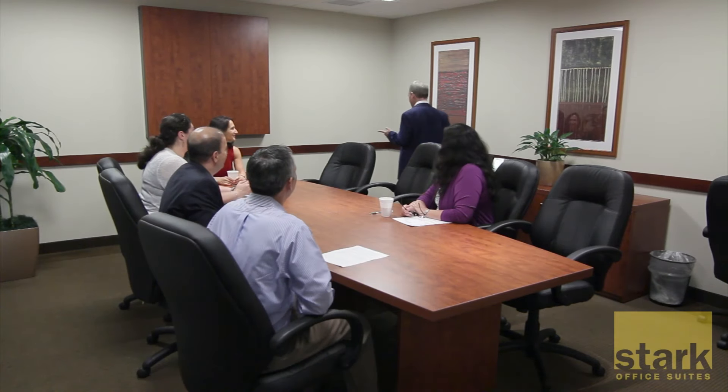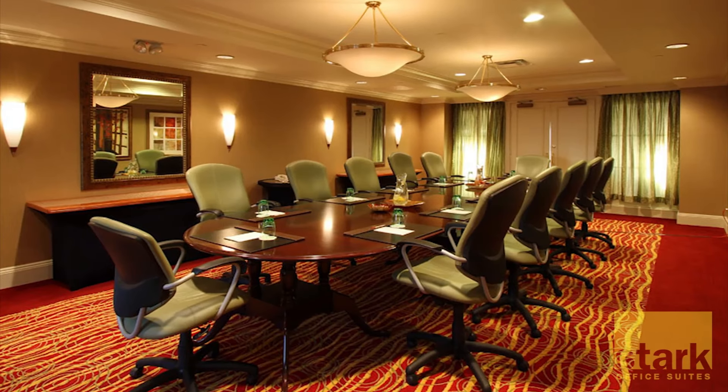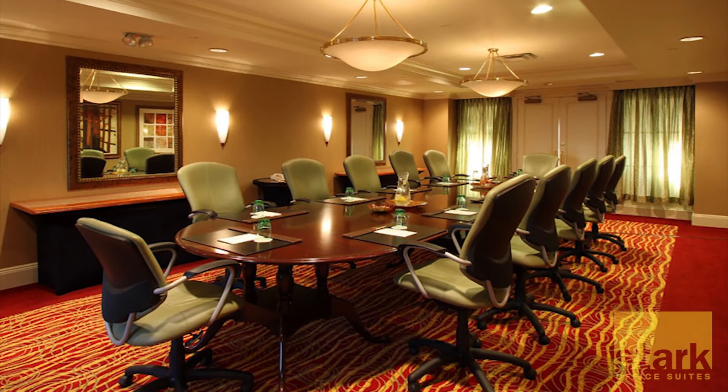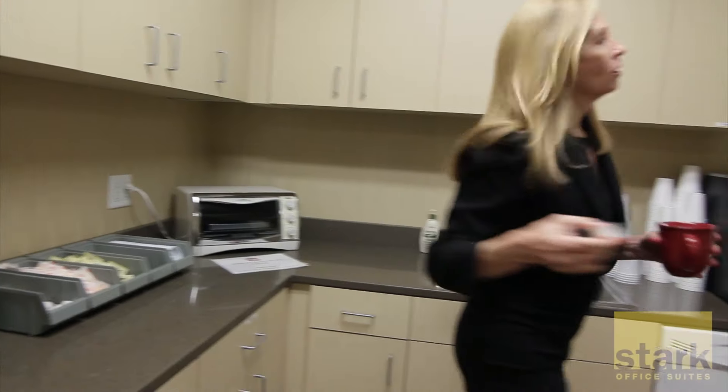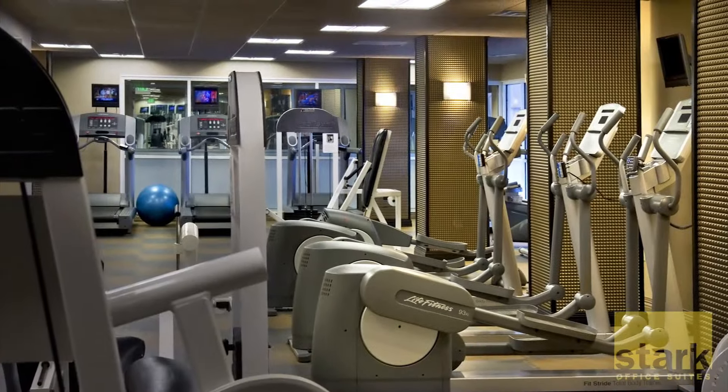Host a meeting in one of several comfortable, well-appointed conference rooms, or use one of the building's larger meeting spaces for up to 500 people. Take a break to sip some complimentary coffee or tea in the kitchen lounge.